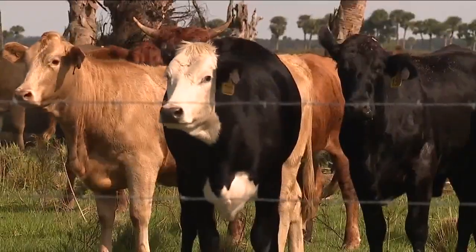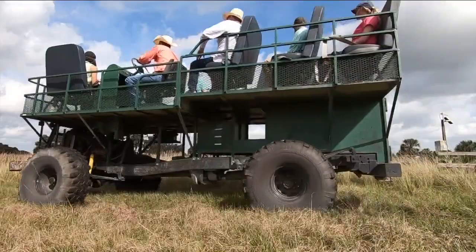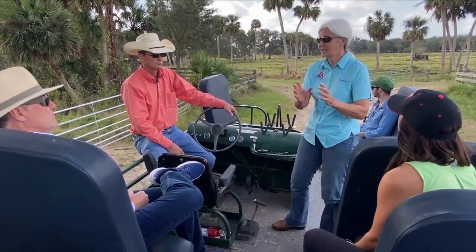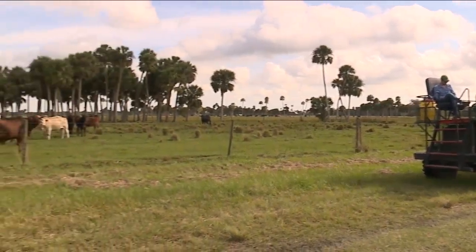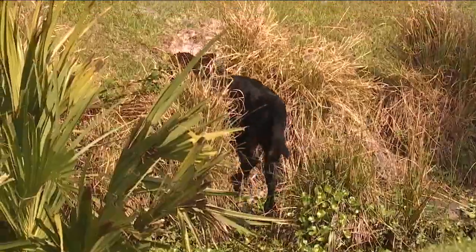We pass hundreds of cows and wetlands. Dr. Hilary Swain is the executive director of Archbold Biological Station. Scientists there partner with cowboys at Buck Island Ranch to study agriculture, sustainability, and conservation.